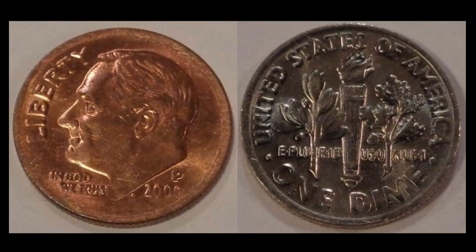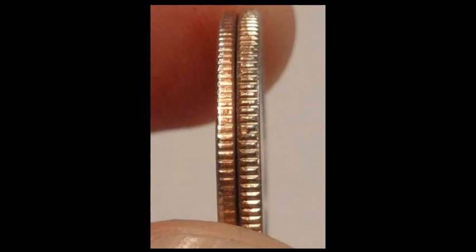Up next: a 2000P Roosevelt dime — the front looks very copper-hued, and it is. This is a mint-state coin missing its clad layer on the obverse, and it's also grossly underweight at only 1.89 grams. Losing that clad layer certainly made the difference. This sold for $55 as a buy-it-now with best offer — the seller settled for $50 plus $5 shipping. There's also a quick comparison showing the edge thickness difference between a normal dime and this one.